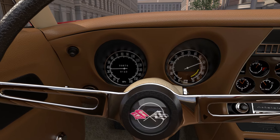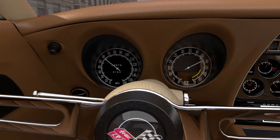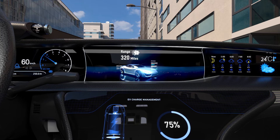Even the humble odometer has evolved from a simple mechanical gauge showing accumulated distance driven to the modern trip computer, which conveys multiple sets of information relating to distance, time, fuel consumption, and range.